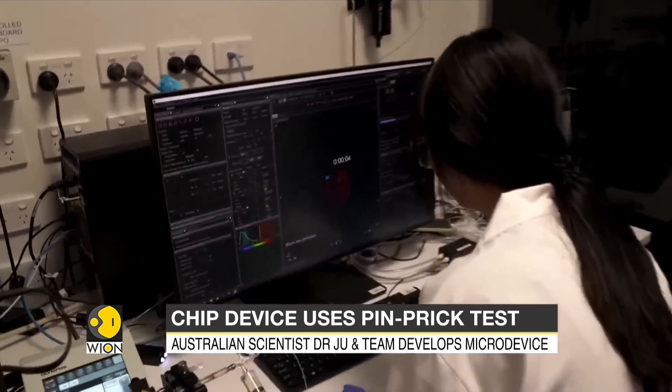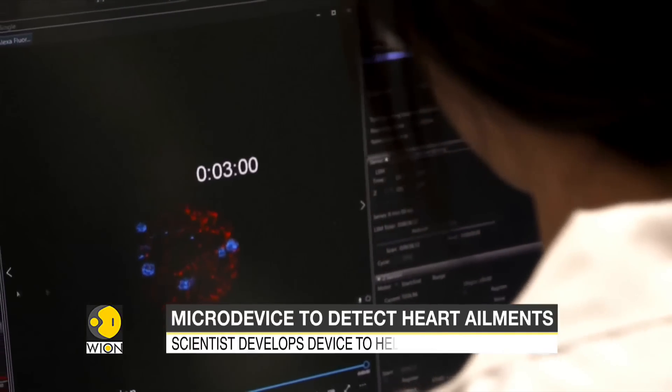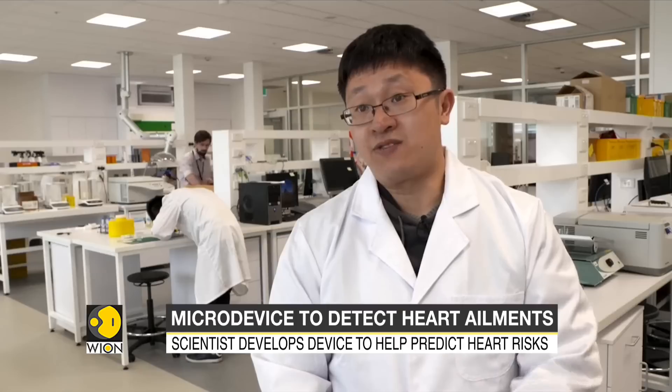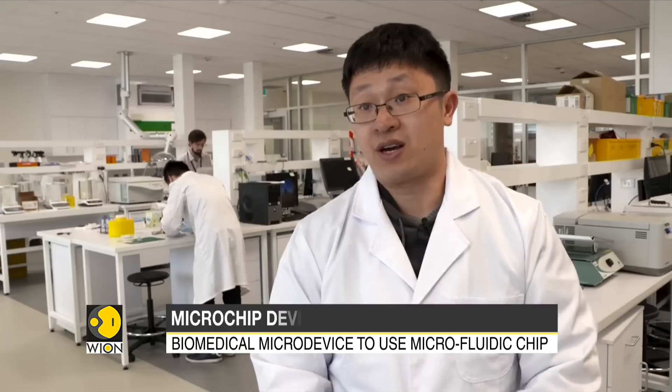The information would be immediately processed by an external operating system. The microfluidics can mimic the blood flows and also biomechanical factors in the circulation, and utilize those to look at the reactivities of the blood cells — platelets and neutrophils — how they interact, how they interplay.